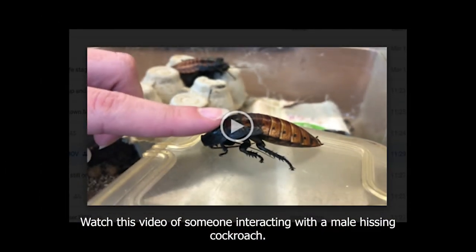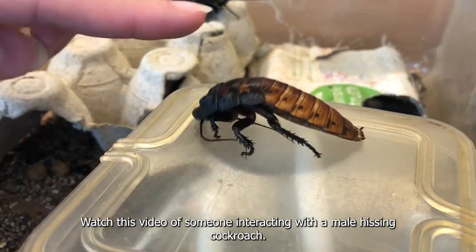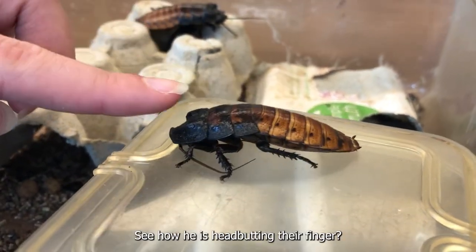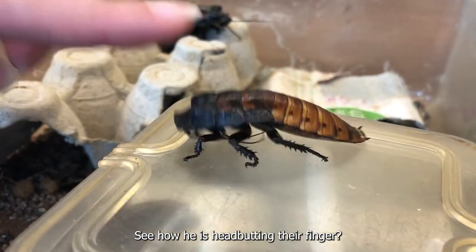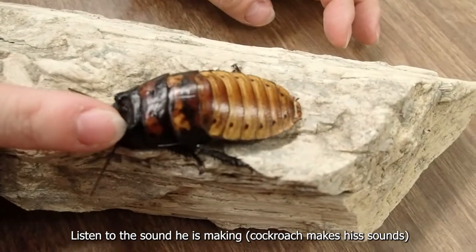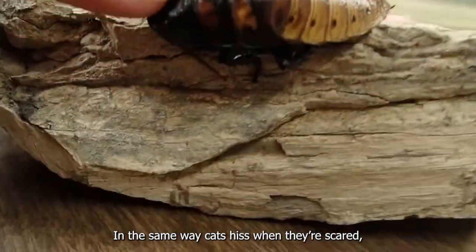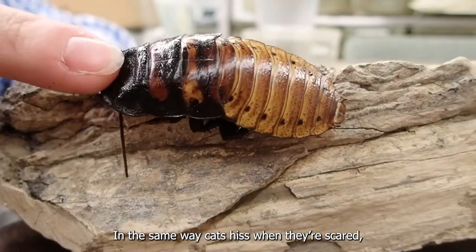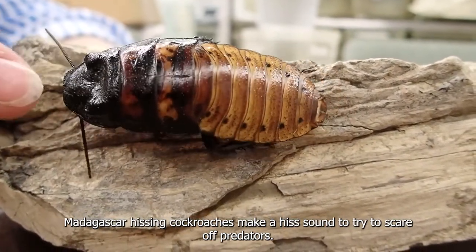Watch this video of someone interacting with a male hissing cockroach. See how he is head-butting their finger? Listen to the sound he's making. In the same way cats hiss when they're scared, Madagascar hissing cockroaches make a hiss sound to try and scare off predators.